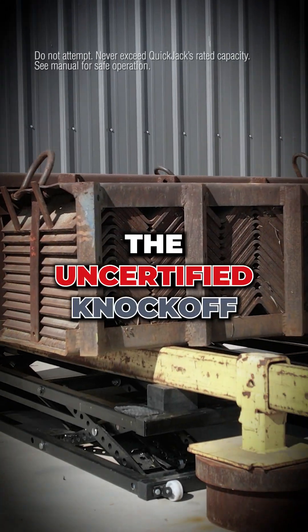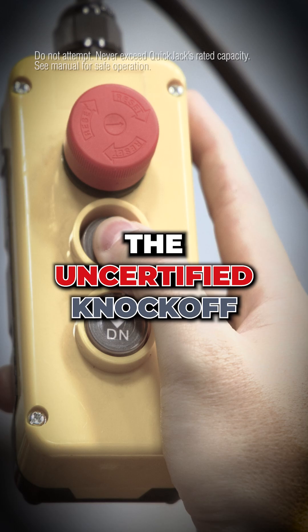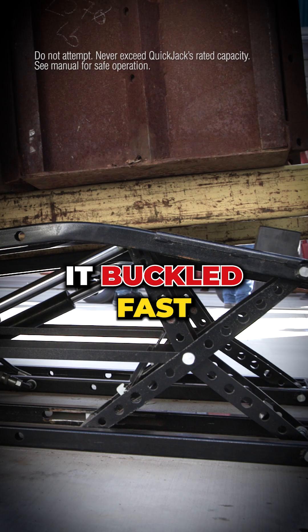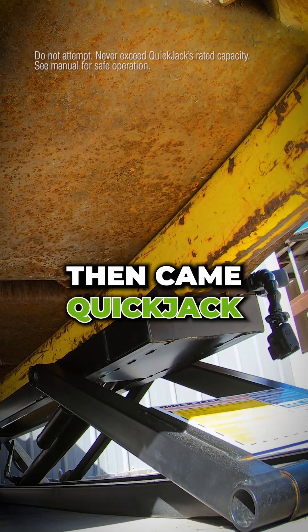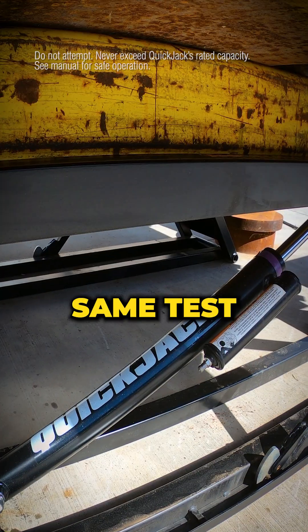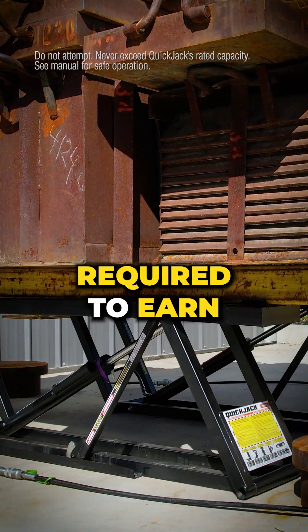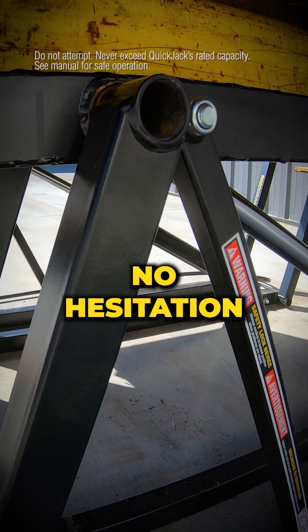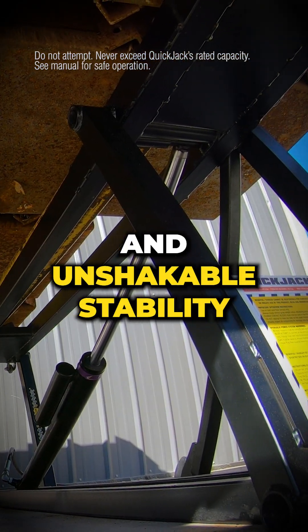We started with the uncertified knockoff. It didn't take much — it buckled fast. Then came QuickJack, same test, triple the weight required to earn ALI certification. No flex, no hesitation, just raw strength and unshakable stability.